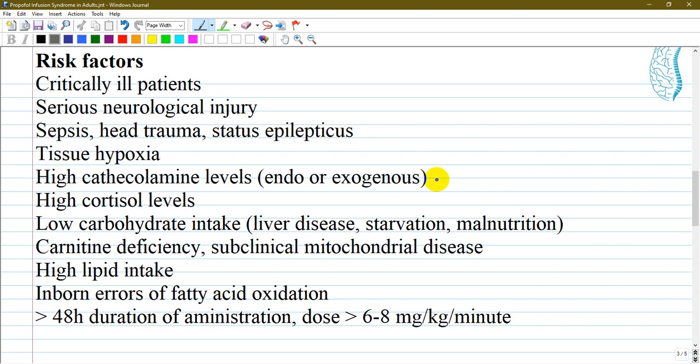The risk factors that can lead to Propofol Infusion Syndrome include critically ill patients, patients in sepsis, status epilepticus, tissue hypoxia — essentially all critical illness states. High catecholamine levels, whether endogenous or exogenously administered, and high cortisol levels — all stress hormones — can contribute.